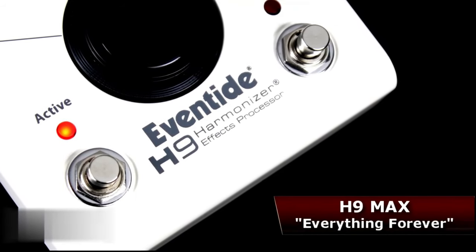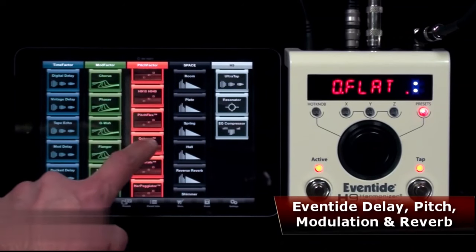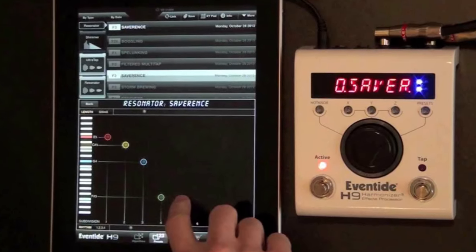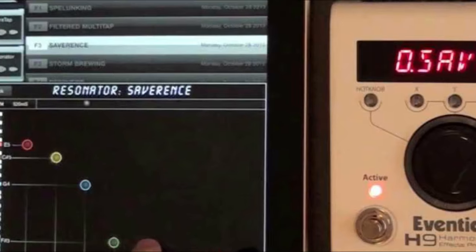Price: $699. Type: Stompbox amp multi-FX. Models: NA. Effects: 49. I/O: 2 quarter-inch inputs, 2 quarter-inch outputs.